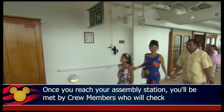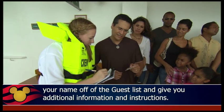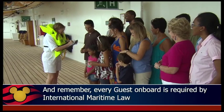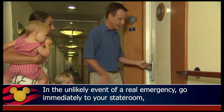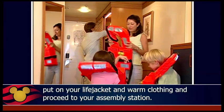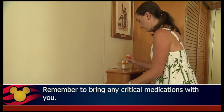Once you reach your assembly station, you'll be met by crew members who will check your name off of the guest list and give you additional information and instructions. Remember, every guest on board is required by international maritime law to participate in the emergency drill. In the unlikely event of a real emergency, go immediately to your stateroom, put on your life jacket and warm clothing, and proceed to your assembly station. Remember to bring any critical medications with you.